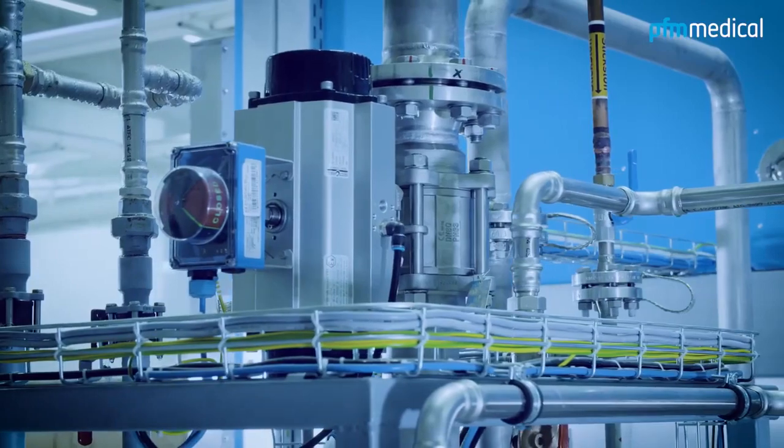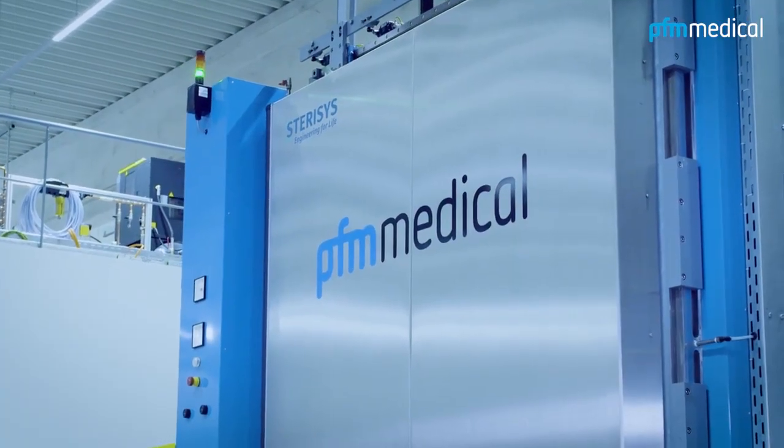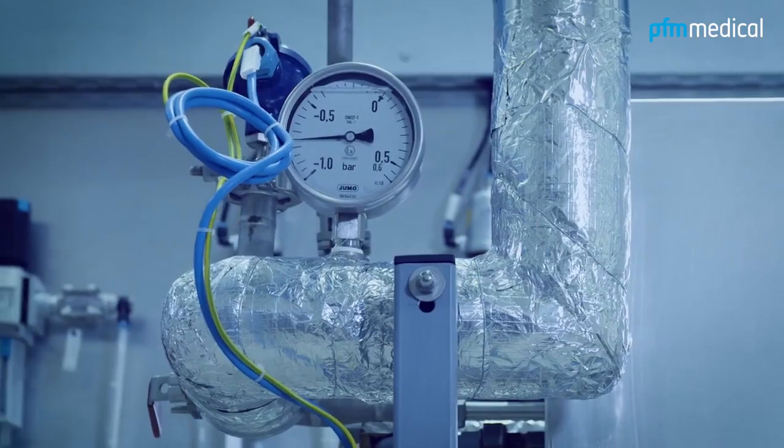Since medical devices are used close to or in humans, sterility is a basic requirement for their safe use.